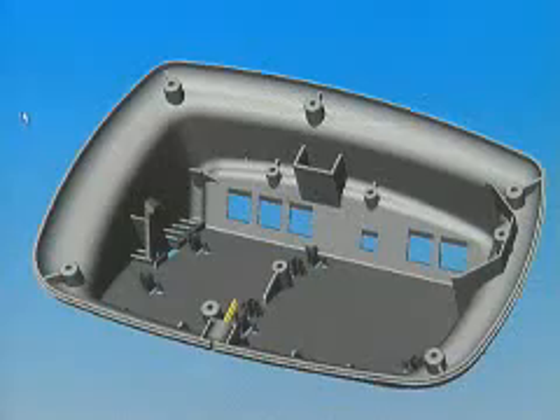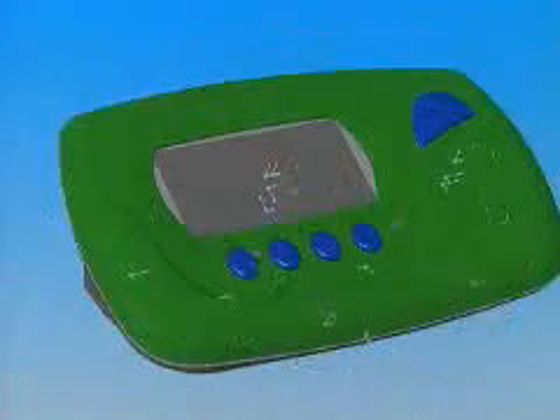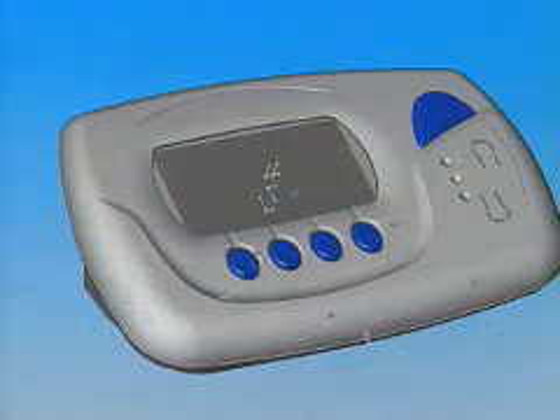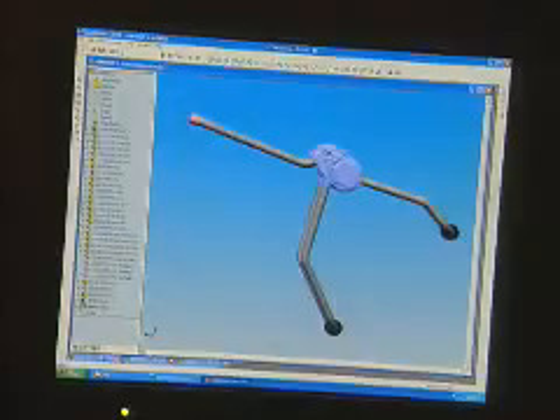We offer a range of services based on designing a product from core concept, napkin sketch, all the way through to detailed and production-ready files. Recently we've done work for Tooling, the bike rack company. We've done work for Coleman, who made a lot of camping equipment.